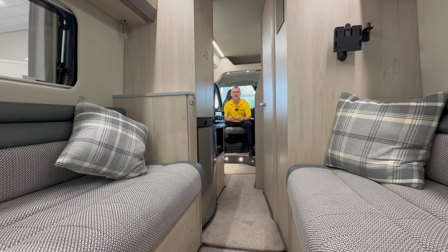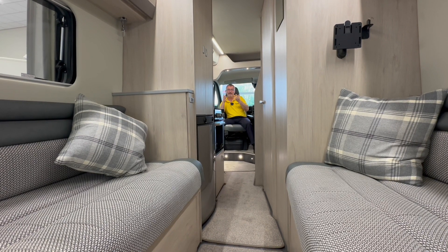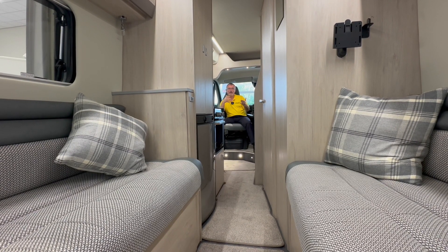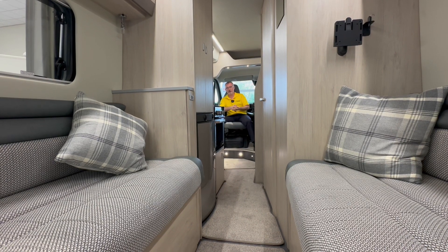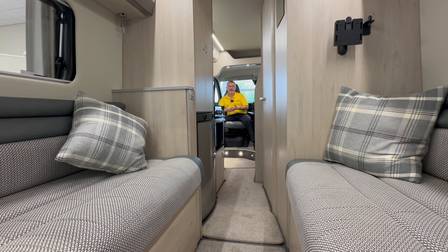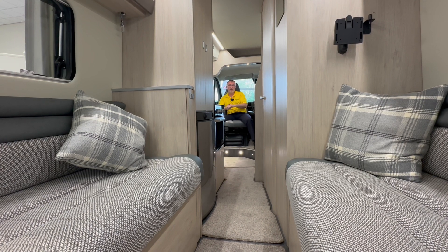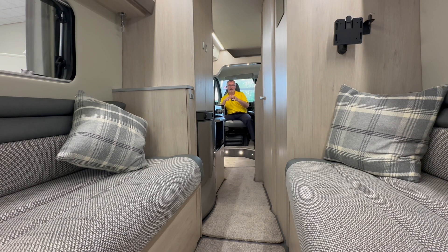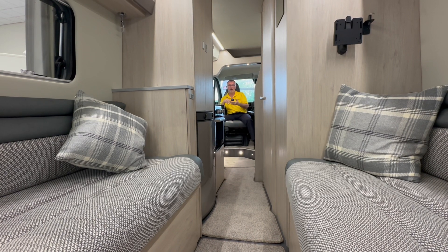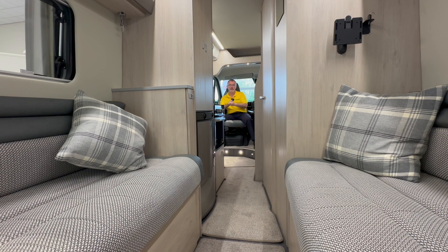The Tribute T680 comes packed with features and is really a great all-rounder. You can use it as a day-to-day vehicle, for weekends away at the drop of a hat, or for long distance touring, and you don't need to compromise on spec with features such as the habitation door fly screen, media centre with motorhome specific sat nav, reversing camera, Bluetooth and DAB radio. Add to that an awning, solar panel, alloy wheels, grade three insulation, an oven and an underslung gas tank and you can see how well specced it really is.